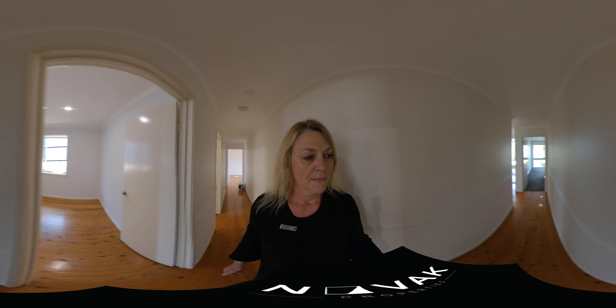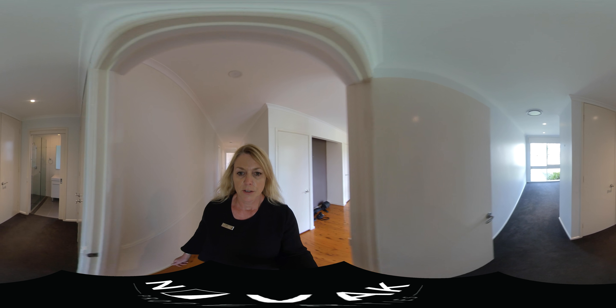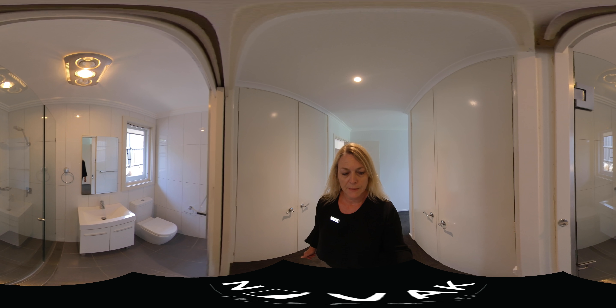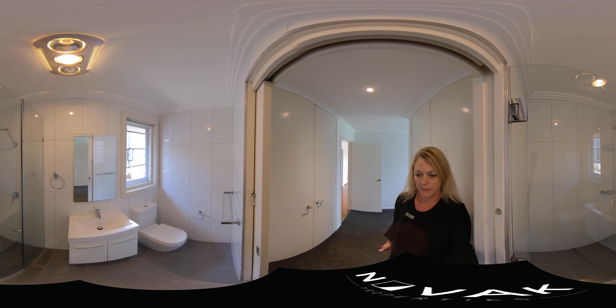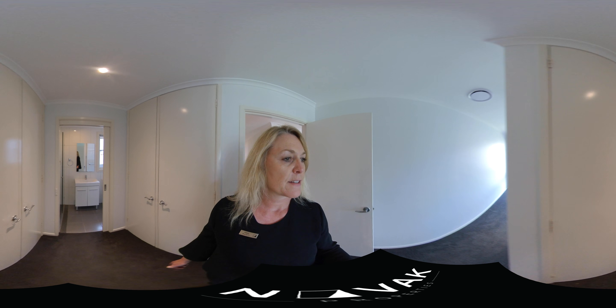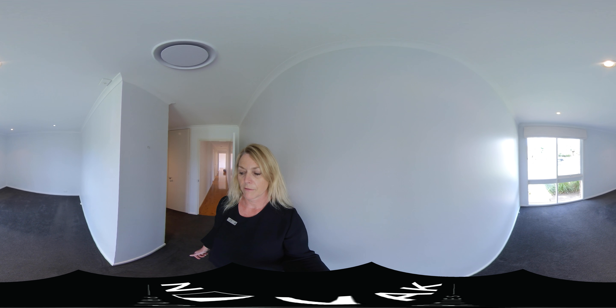Here we've got the second bedroom, and through to the master suite at the front of the house. We've got two big double cupboards here for storage, closets, and a modern bathroom. And then this is your master bedroom — a beautiful big bedroom overlooking the front garden.